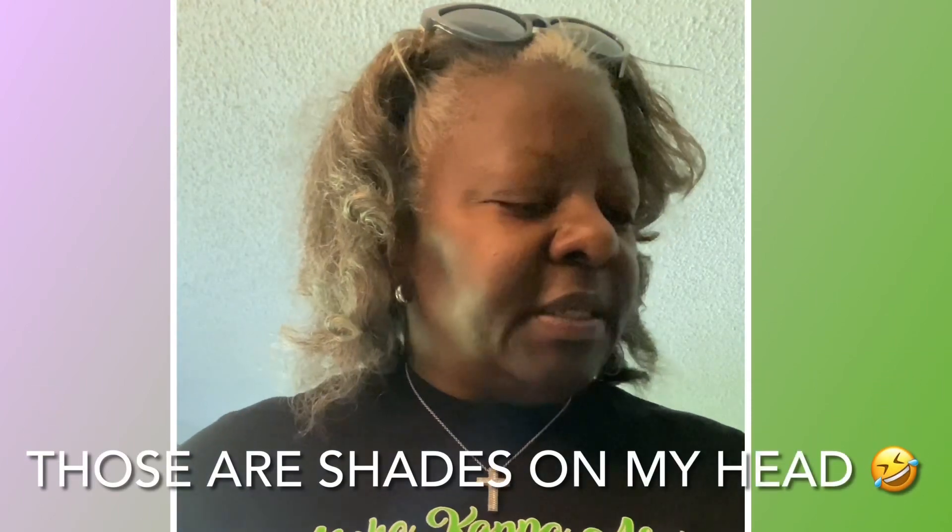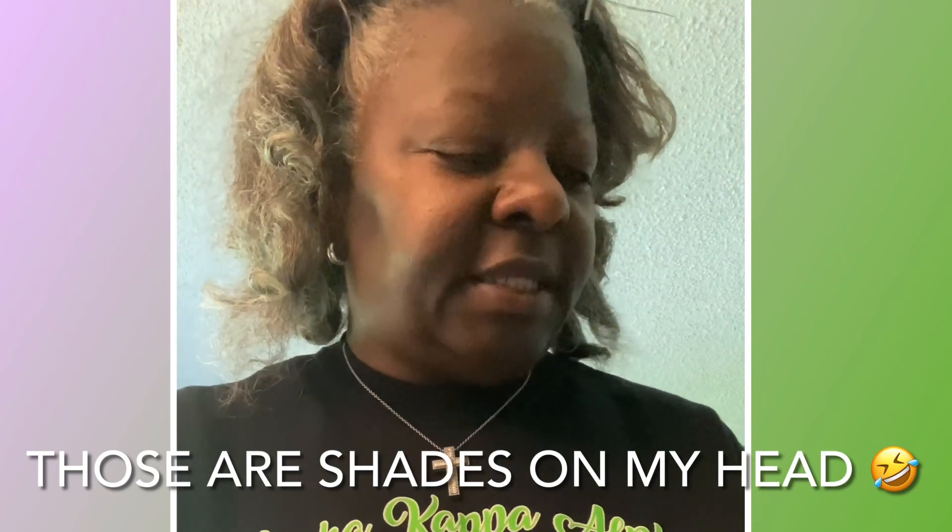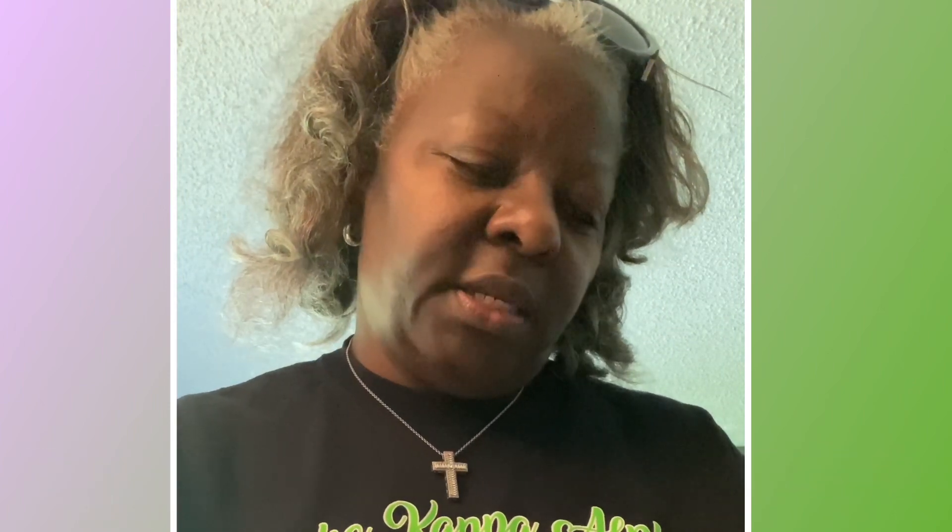These are my paint samples — I don't have my glasses on — these are my paint samples from Behr Dynasty. The first one is...